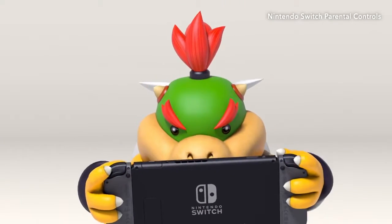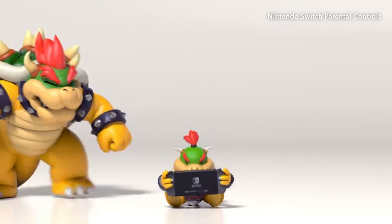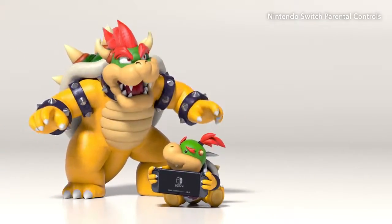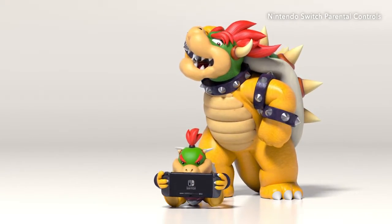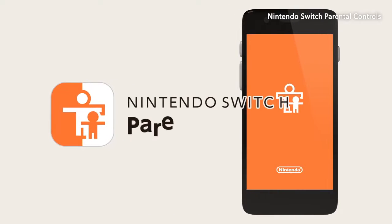It's good to play games, but parents sometimes wonder: is my child playing too much, and what kind of games is my child playing? That's why Nintendo created an app to help monitor your child's gameplay — Nintendo Switch Parental Controls.